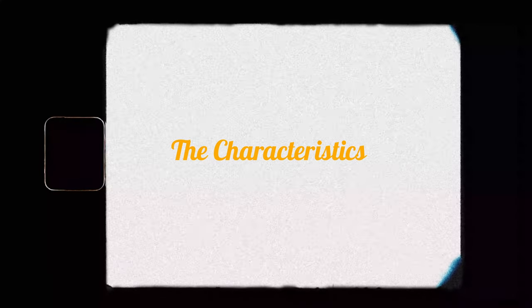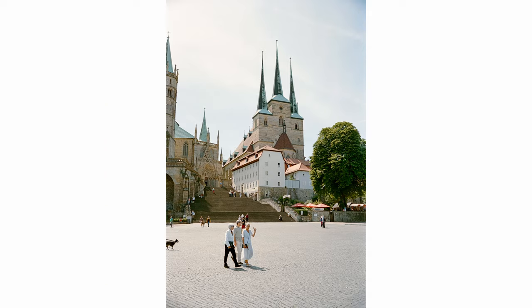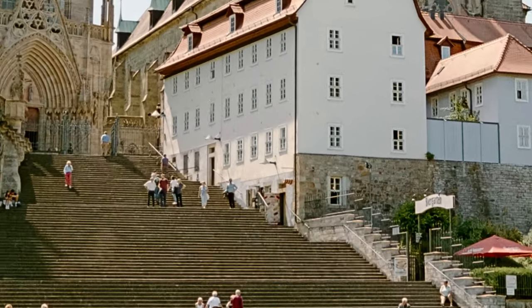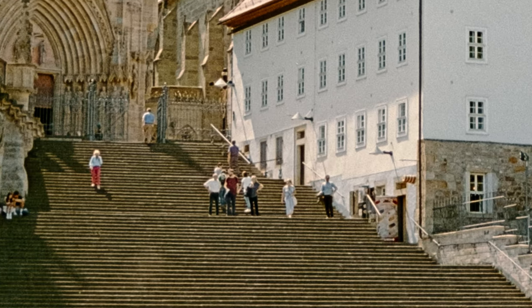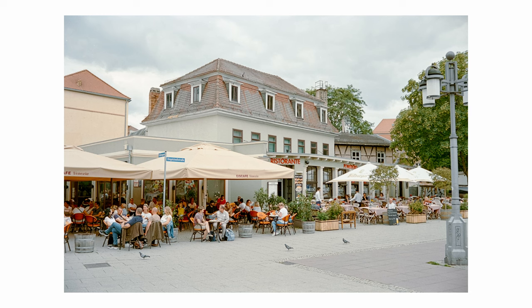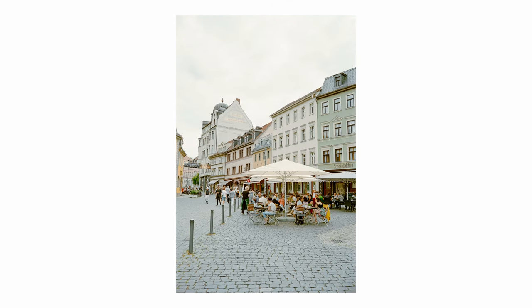Let's talk about other characteristics of the film. This film is really sharp — it feels like the resolution of my lens is not enough to fully utilize the film, and I have already used a Voigtländer lens. So if you're into landscape photography, you really get your money's worth with this film.